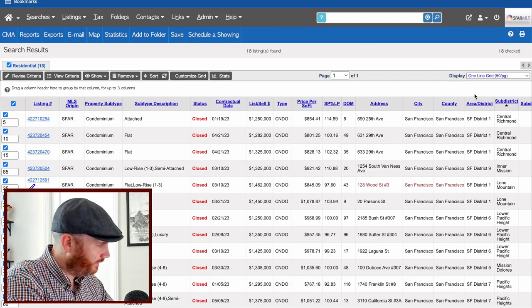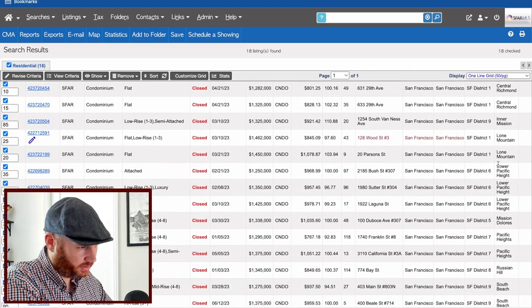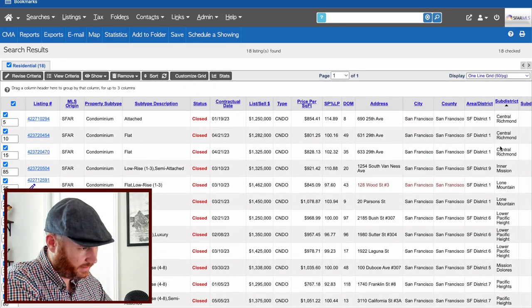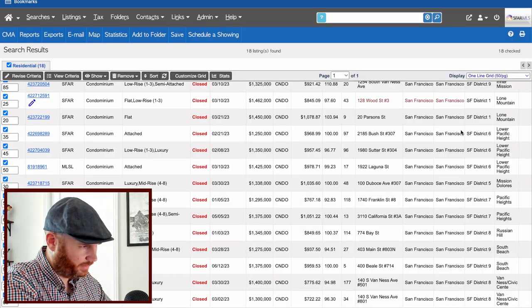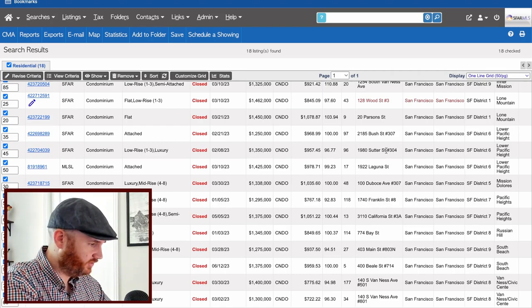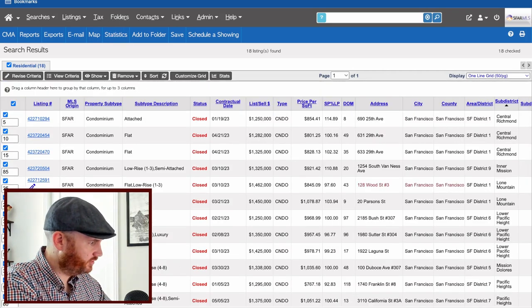Now three-bedroom condos under $1.5 million. There have been 18 such sales in the city this year. We see three in the Central Richmond, one in the Mission, a couple in Lower Pacific Heights, a couple in Mission Dolores, only a couple in Pacific Heights, Russian Hill, South Beach, and Van Ness. Lower Pacific Heights gets an honorable mention — three sales, not just one-offs, but they're near busier streets like Bush, Sutter, and Laguna, between Pine and Geary. We're going with Central Richmond.